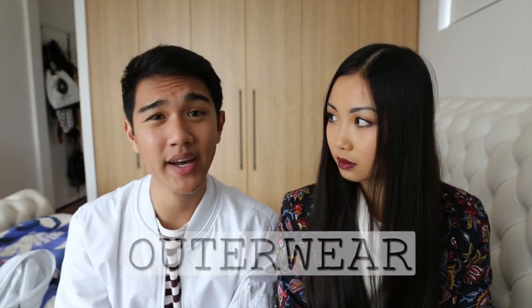The stuff we picked up we split into four categories: outerwear, clothing piece, accessories, and a bag. We'll just get straight into it. The first category is outerwear.